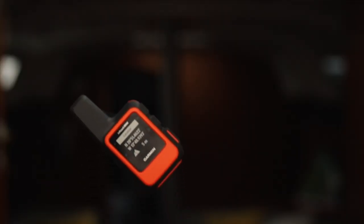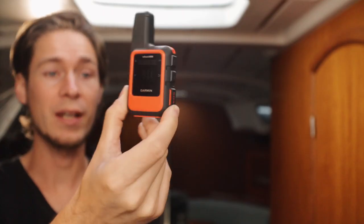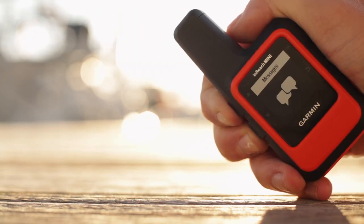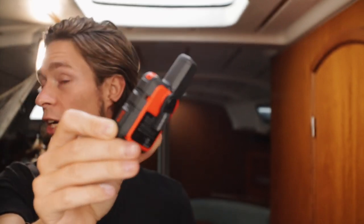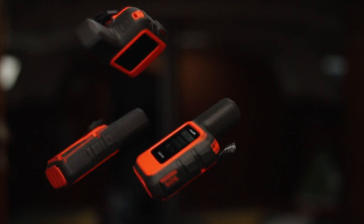This is a satellite tracker and text messenger. It has an SOS function and provides basic weather forecasts. You can text and email through the Iridium network and share your location on a map. It has six buttons — one on the top, two on each side, plus the SOS one.